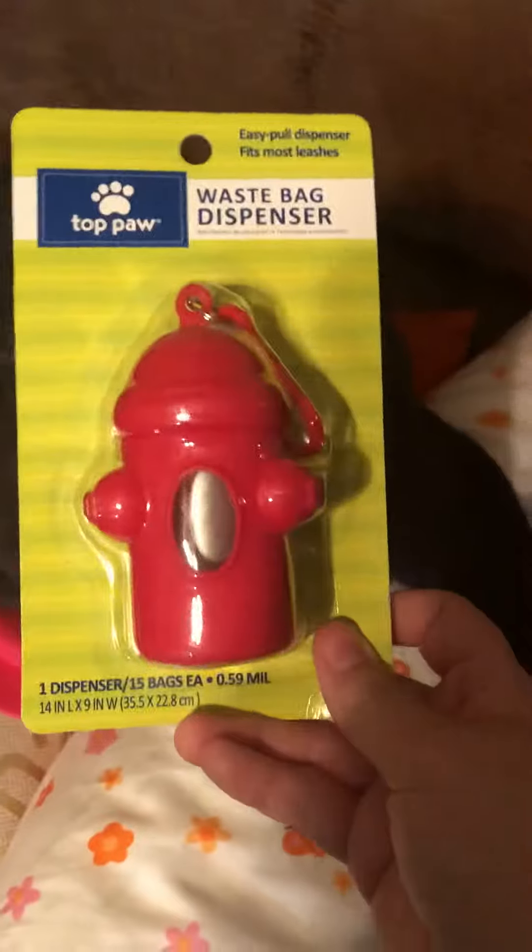I also got this fire hydrant one, and there are clear bags that come with it — I'll figure out how to use those. And I'm going to get a keychain with Jax's name on it.